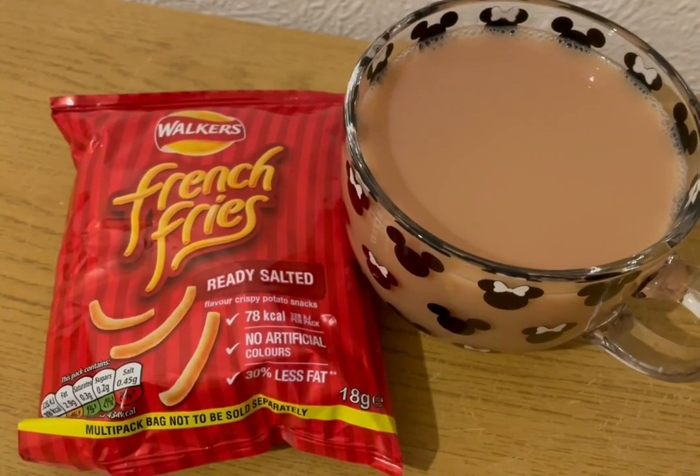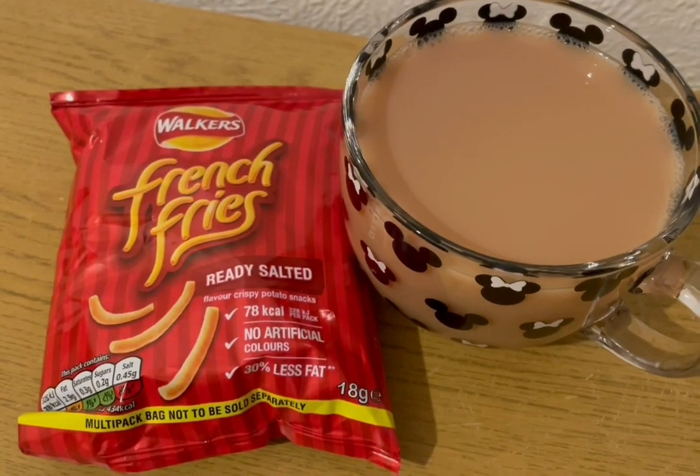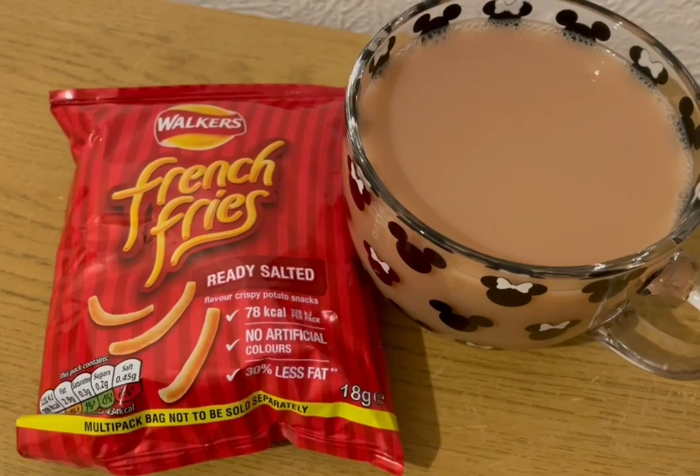I'm having a cup of tea and a packet of French Fries for 94 calories. I've got some Alpro both milk in my tea which is 16 calories and some French Fries which are 78.